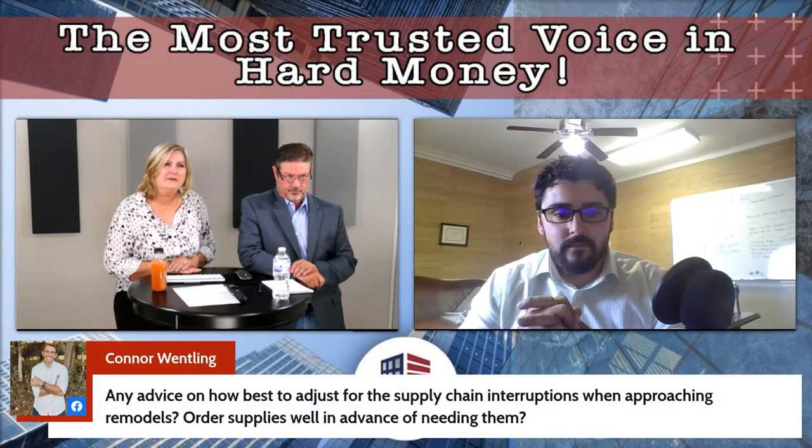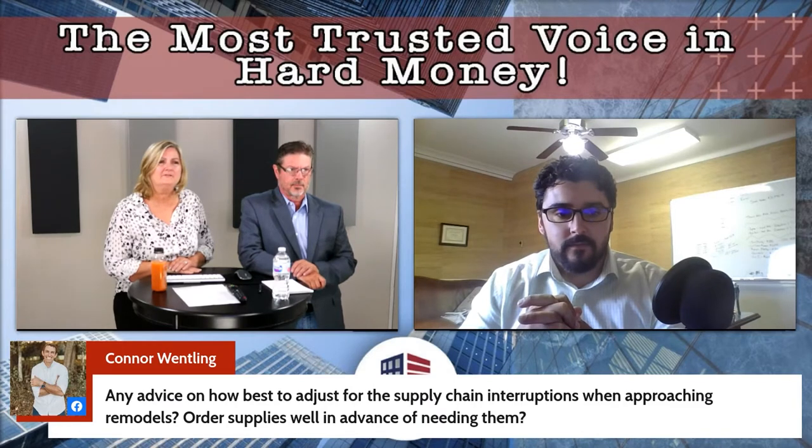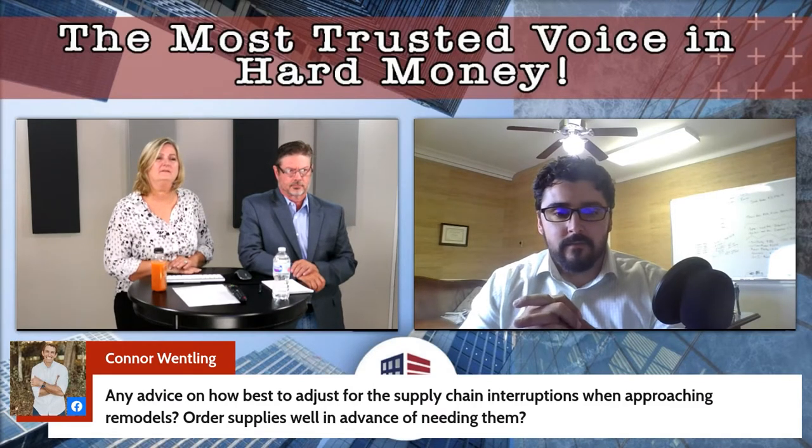Connor has a question: any advice on how to adjust for supply chain issues when approaching remodels?